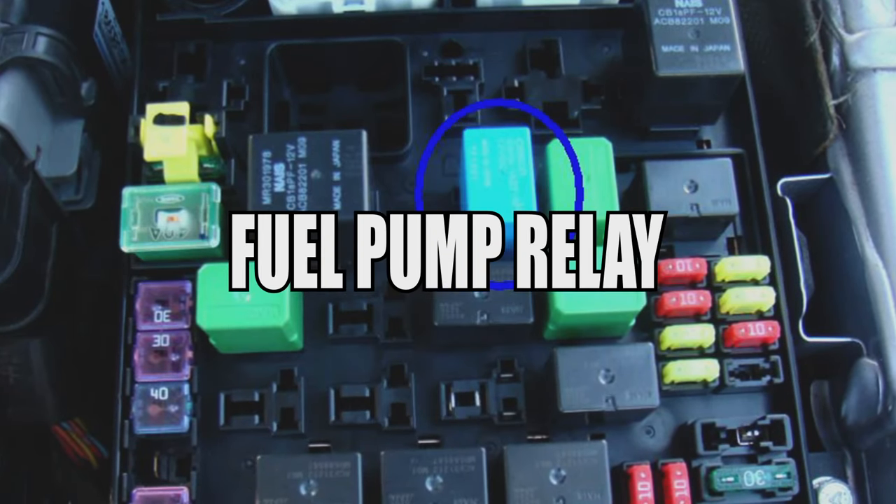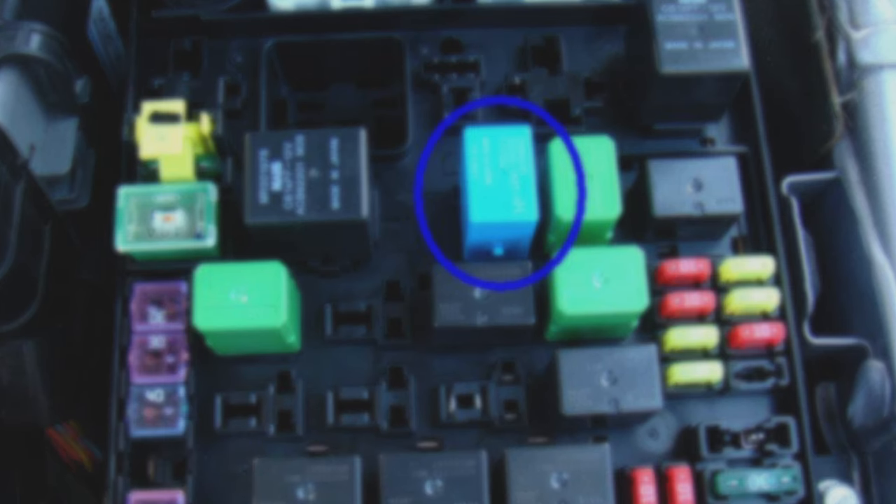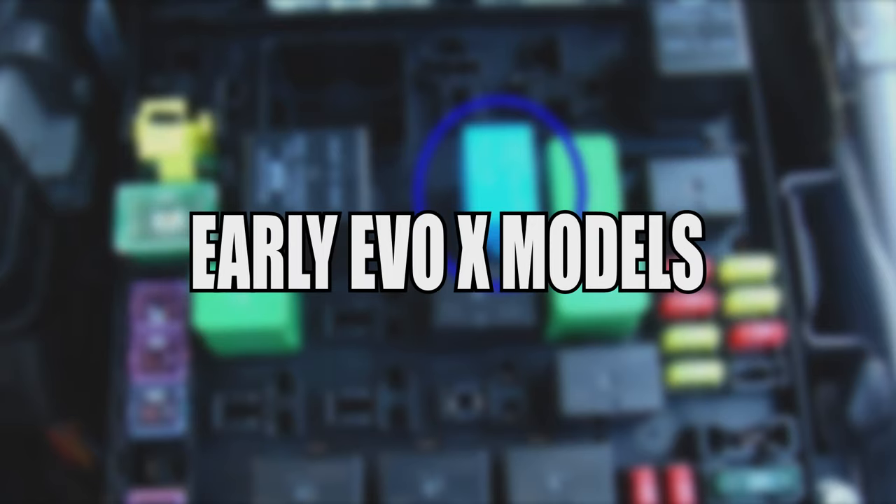The fuel pump really goes bad over time, and there is an upgraded blue one that will fix this issue with part number 8627A024. The problem mainly occurred in the early Evo X models.